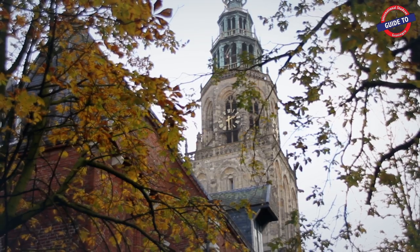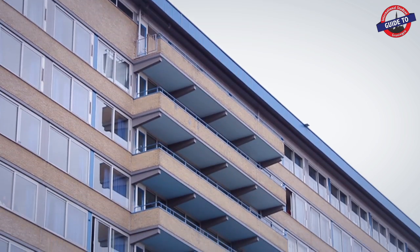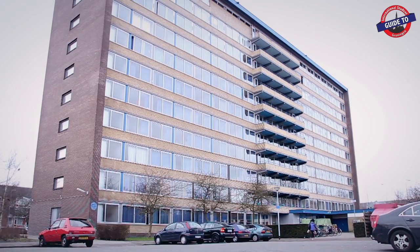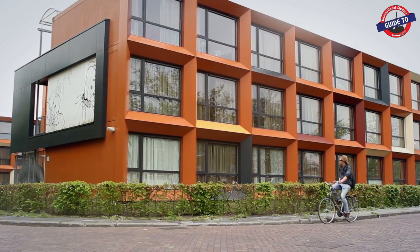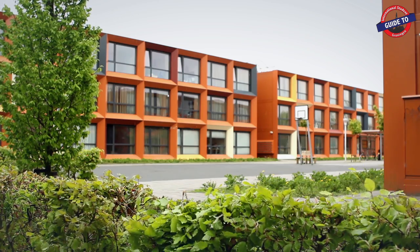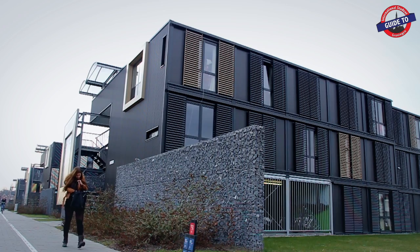Essential to your stay in Groningen is housing. Even though it is easier to find a room in Groningen than in other Dutch cities, such as Leiden, Amsterdam or Utrecht, you can still experience some difficulties. In this episode, you'll find some helpful tips, as well as a variety of housing possibilities.